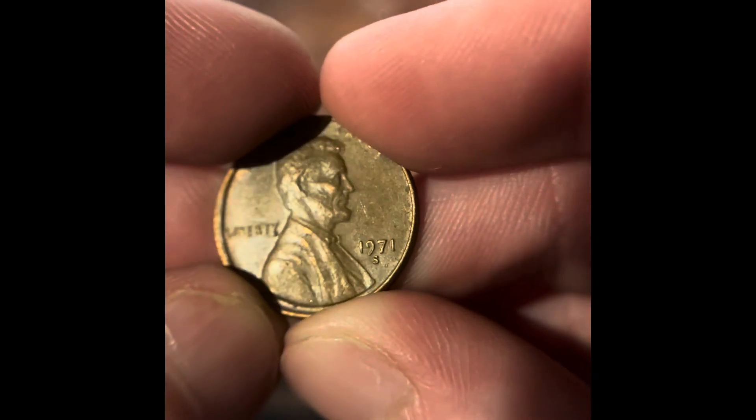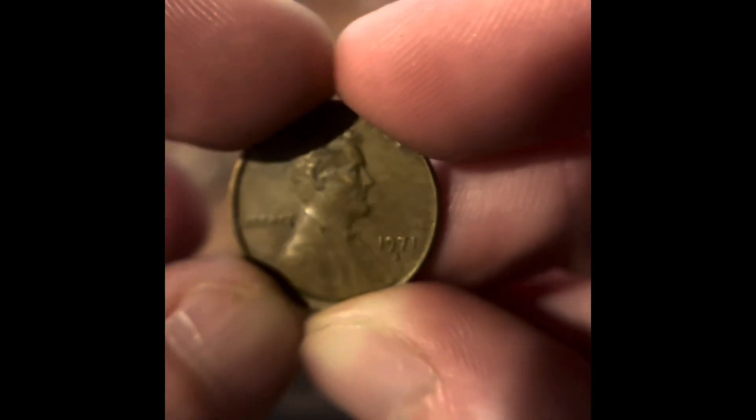We got 1960 Philadelphia. We got 1971 San Francisco. I think this is our third or fourth San Francisco. We now have more San Francisco coins than Wheat Pennies.